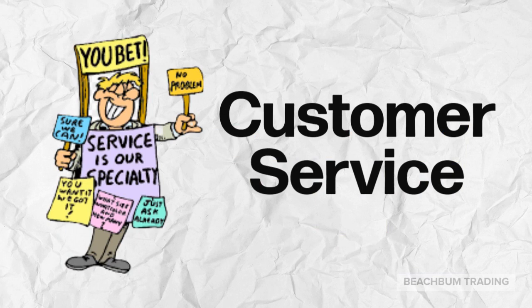Consider in advance what level of customer service you're going to need or expect. Some brokers offer phone service, online service, while others are only via email. Make sure your expectations are in line with the broker that you select.